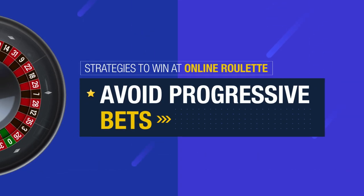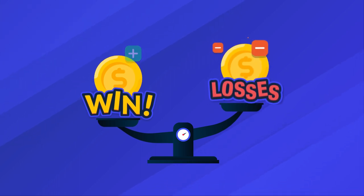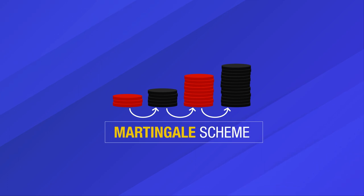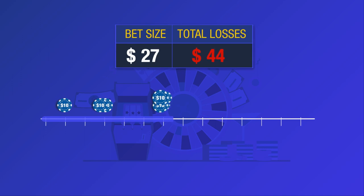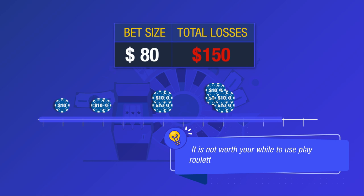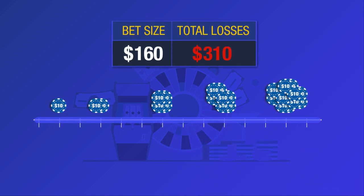If you think progressive bets are an excellent way to earn money at roulette, think again! When you use a progressive betting system, your winnings will never be enough to cover your losses. The most common progressive wagering style is the Martingale scheme. With the Martingale, a player begins with a default bet amount and continues to double the wager every time they lose. If a player starts at $10, they bet $20 after a losing bet and $40 after another loss. It is not worth your while to play roulette using the Martingale system. In this scenario, even if you bet long enough to win, you'll only collect $10 for that series of bets.